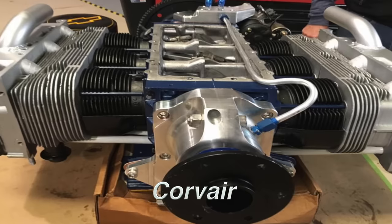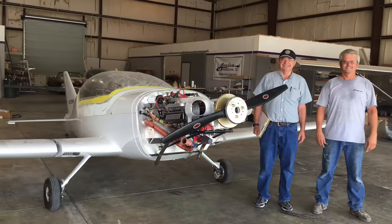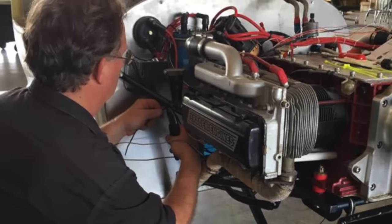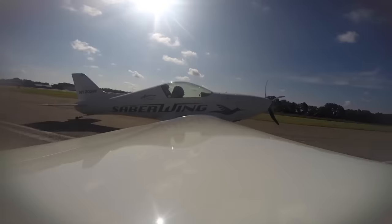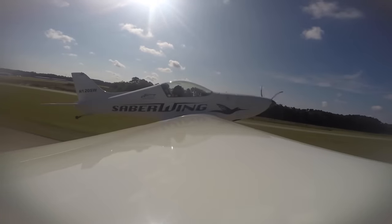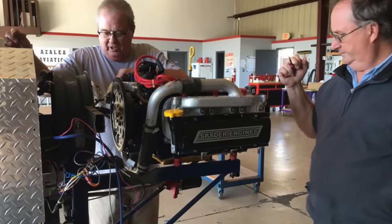Next we have the Corvair engine — another engine from General Motors that's been used for decades. If you've been around the experimental world of aviation, you're well familiar with the Corvair engine. We actually featured an airplane on this channel that uses this particular engine: the Sabrewing from Azalea Aircraft. I've personally flown behind a Corvair engine and I can tell you that these engines are smooth as butter, if done right. There are several conversion kits out there, so you have your choices.